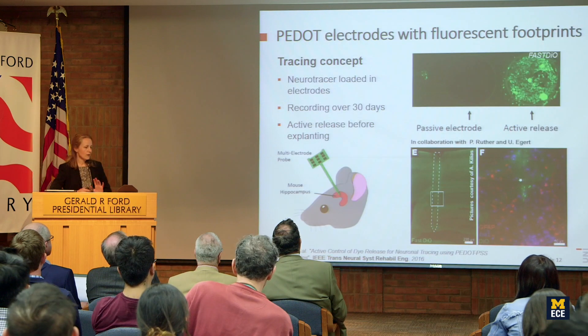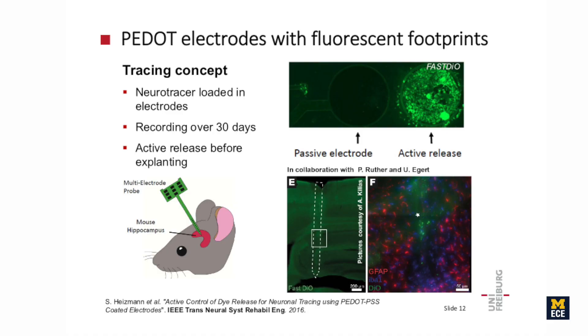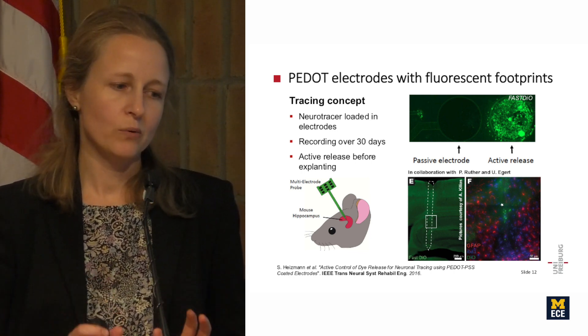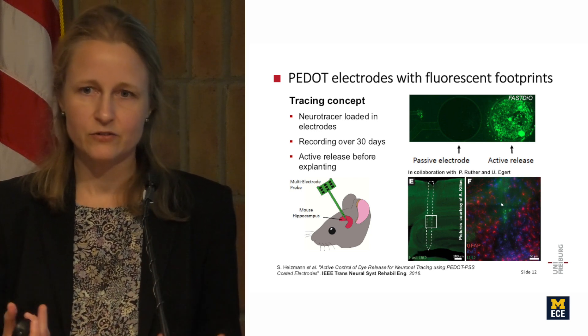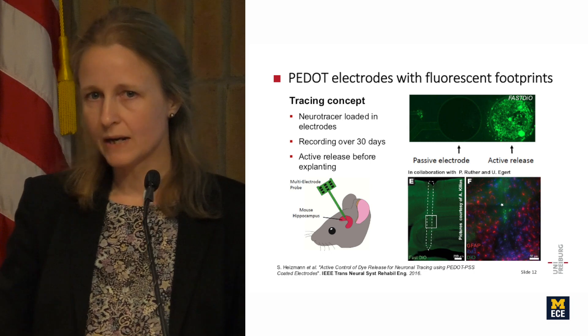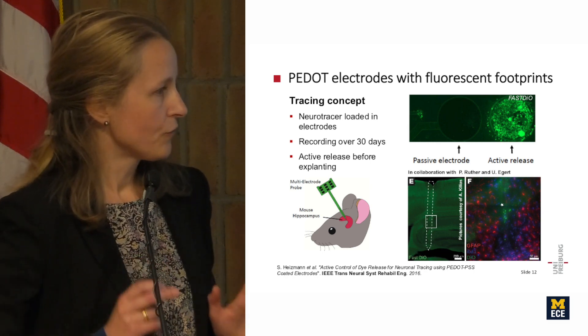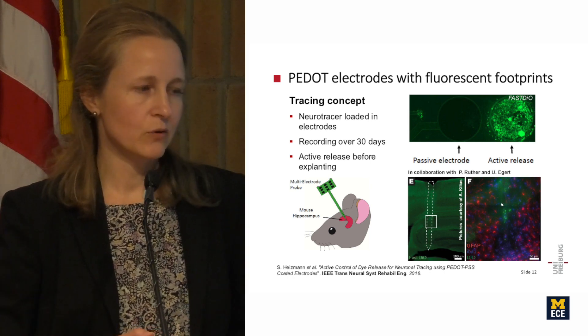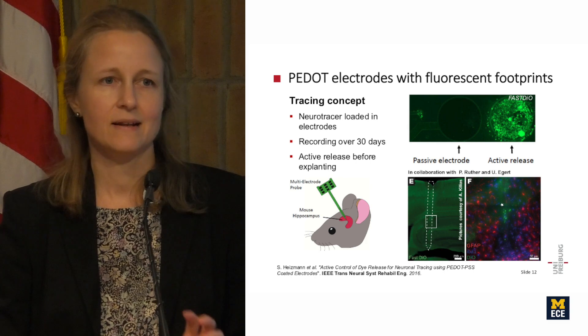Once it is clear that such experiments are feasible in the brain, other ideas become possible — for instance, releasing something other than dexamethasone. We developed an application together with Patrick Ruther and Ulrich Egert: instead of dexamethasone, we load electrodes with a neurotracer using ion exchange. The electrode then functions as a recording microelectrode in the mouse brain for at least 30 days, and at the end of the experiment, before explanting the probe, the neurotracer is released, leaving a fluorescent footprint in the tissue showing exactly where the electrode was.